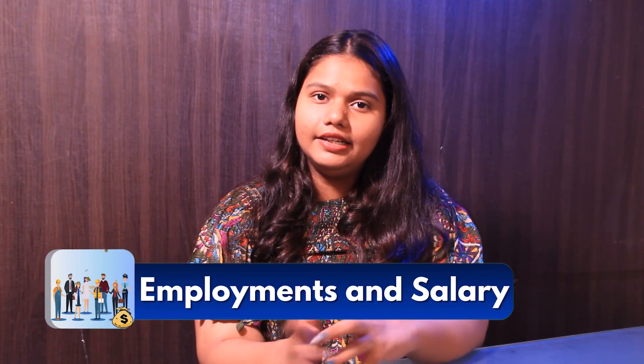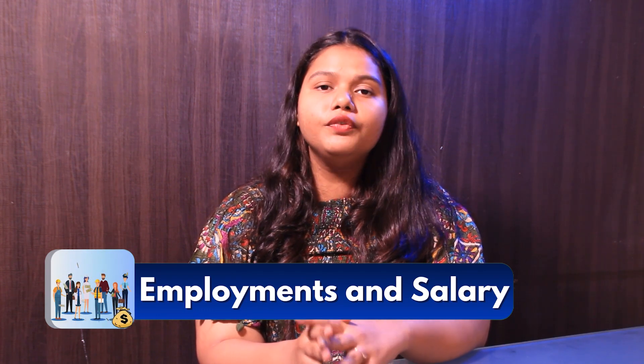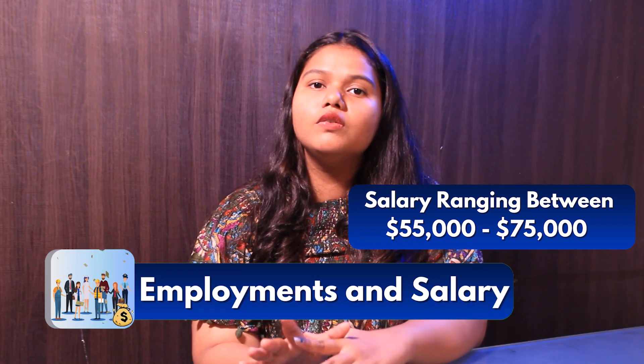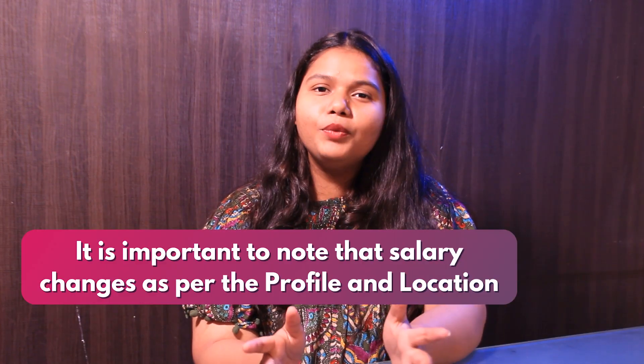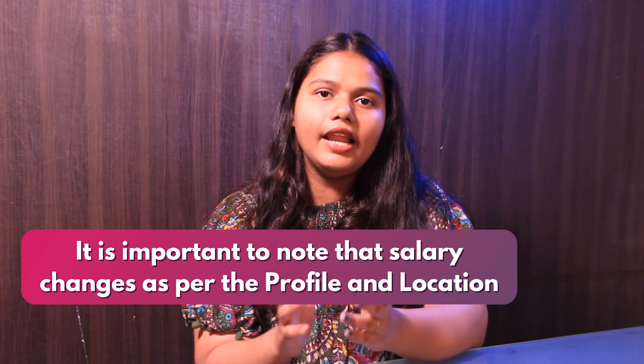Next up is employment and salary. The average base salary of an alumni graduated from the University of New Haven ranges between $55,000 to $75,000 per year. It is important to note that the salary changes as per the student's profile and location.